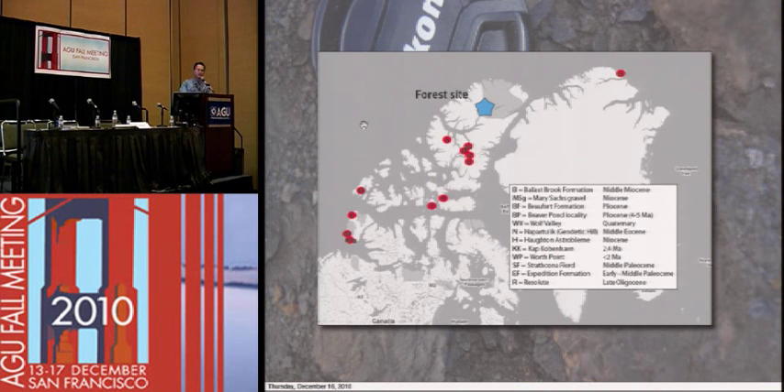Mummified forest sites are not that uncommon in the High Arctic. This is a pretty comprehensive map for the Arctic archipelago and you can see there are quite a few — there's one even farther north in Greenland. What's unique about our site is that it's the farthest north in Canada. But the key here is the species diversity being so low — that's the evidence of the really, really harsh environment. The species diversity in all these other sites is quite high. At our site, this is an ecosystem that's right on the edge, really struggling to survive. So within that context, this is really a unique site.